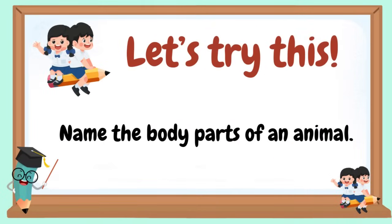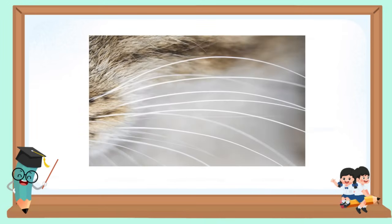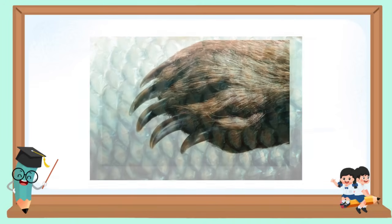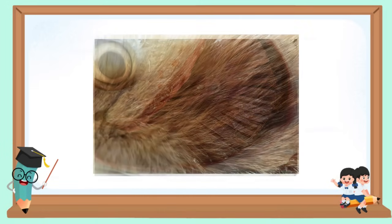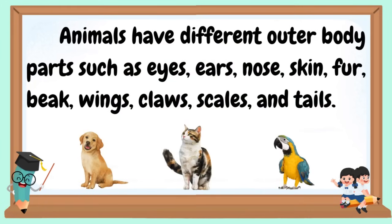Let's try this. Name the body parts of an animal. Examples include: skin, fur, beak, wings, claws, scales, and tails.